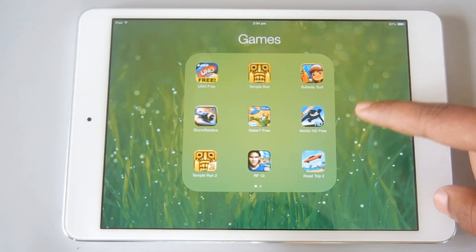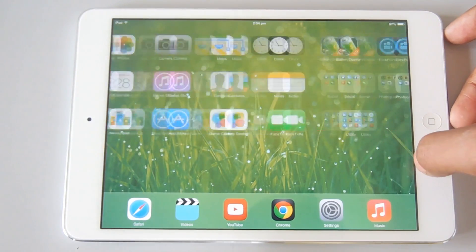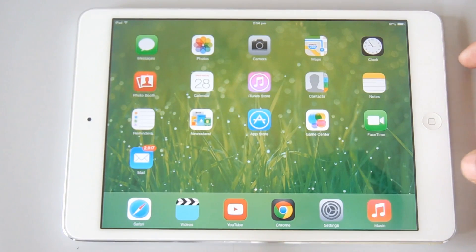Here's a closer look at the new folders, with unlimited icons in a single folder. That's a pretty cool feature.